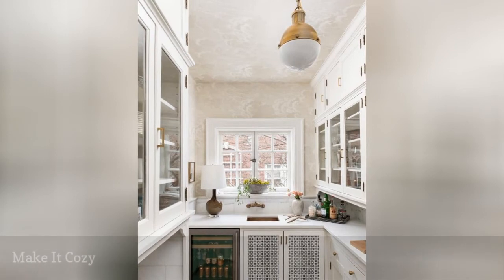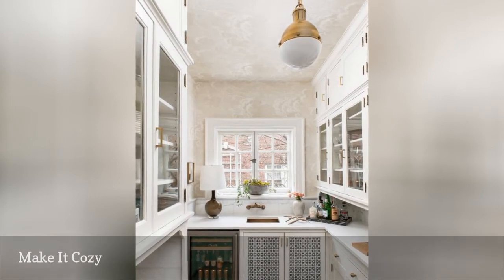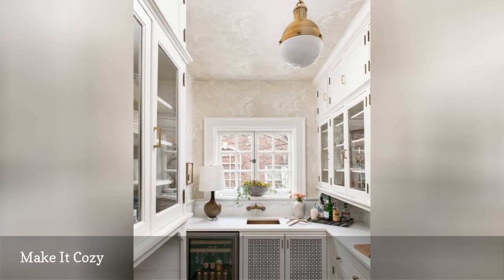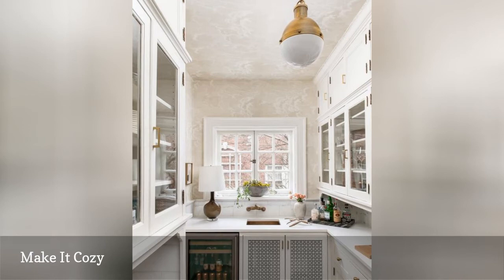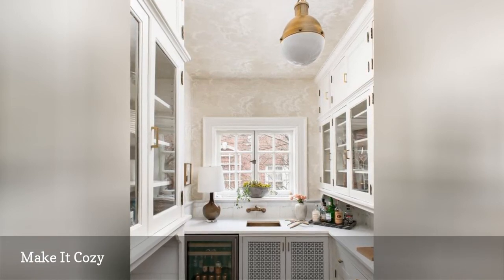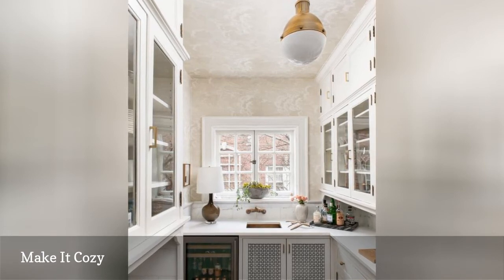Not only is this Butler's Pantry from Mary Best Designs incredibly practical, but it features homey touches such as a lamp and bouquets of flowers that make it feel a little more welcoming. Think of a Butler's Pantry as an upgraded version of a regular pantry — it should be functional and designed for everyday use, but it can be an extension of your kitchen and should feel like part of your home.